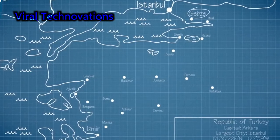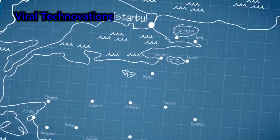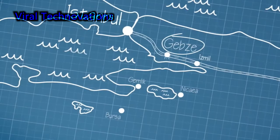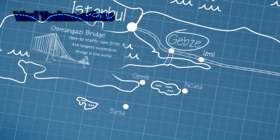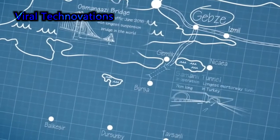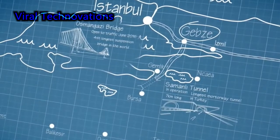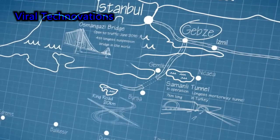The development of the Gebze–Orhangazi–İzmir motorway was part of Turkey's 315 billion euro injection for huge infrastructure projects. This is key to connecting Gebze, Bursa, Istanbul, and Izmir to maximize their industries. This is the amazing construction of the Osmangazi Bridge, a suspension bridge that crosses the Izmit Bay.